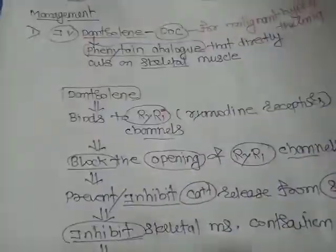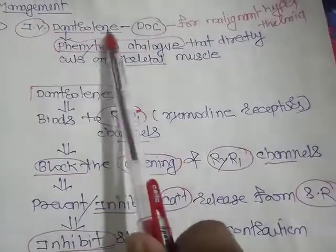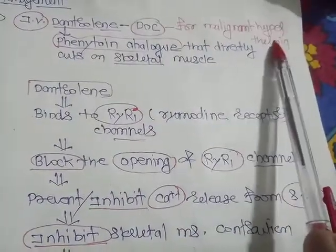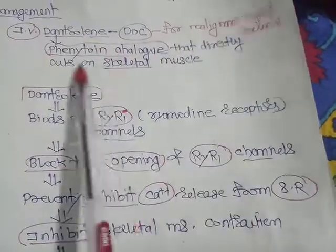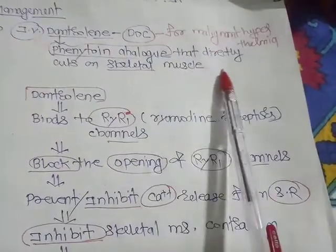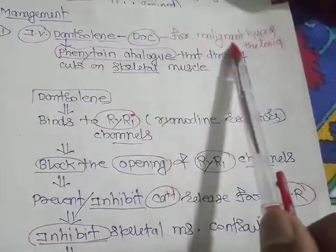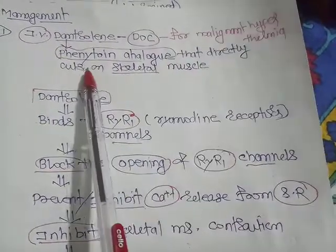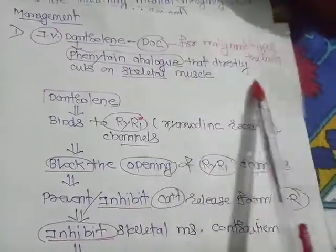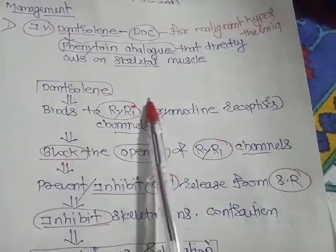Now for management: intravenous dantrolene is the drug of choice for malignant hyperthermia. Dantrolene is a phenytoin analog that directly acts on the skeletal muscle contractile mechanism.